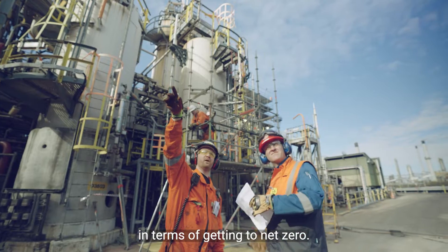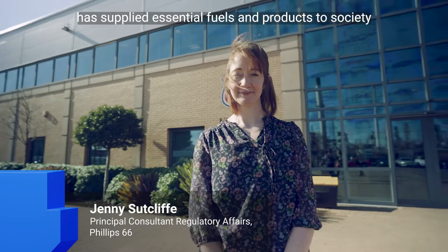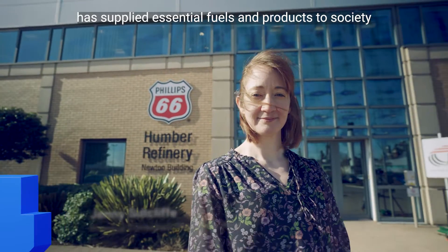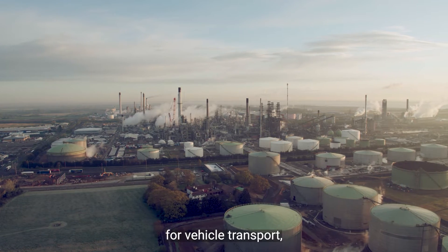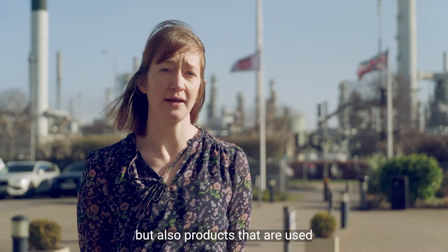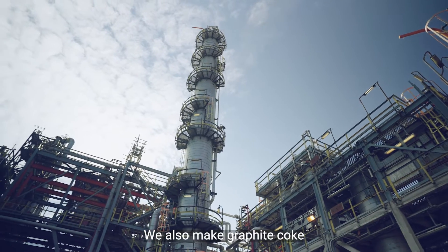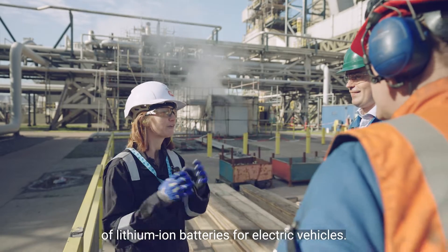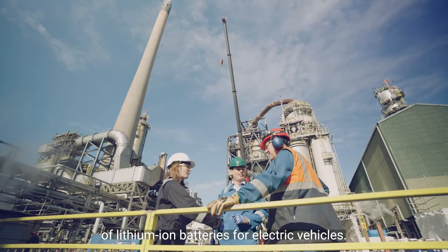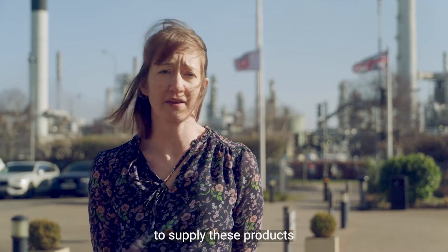The Phillips 66 Humber refinery has supplied essential fuels and products to society for more than 50 years. We manufacture petrol and diesel for vehicle transport, but also products used in the chemical processing industries. We also make graphite coke, which is an essential component of lithium-ion batteries for electric vehicles.